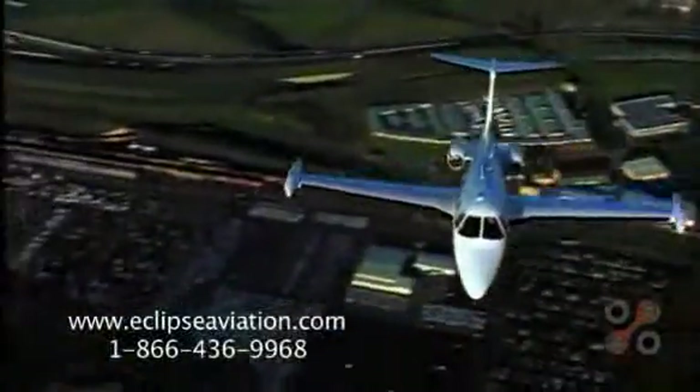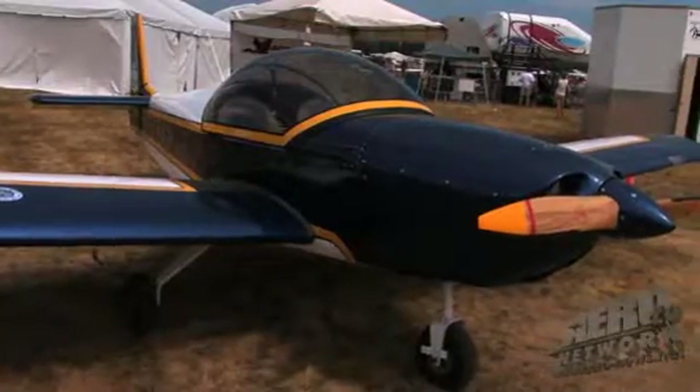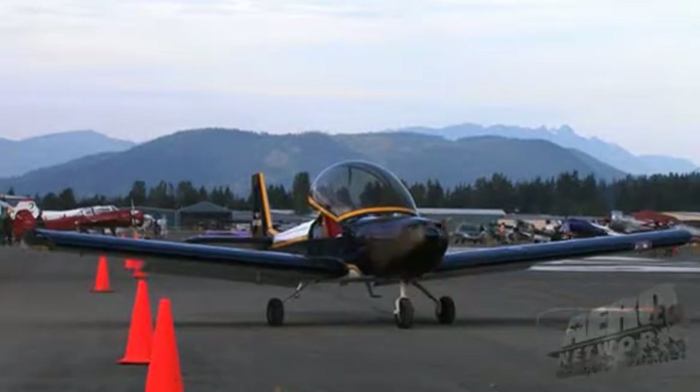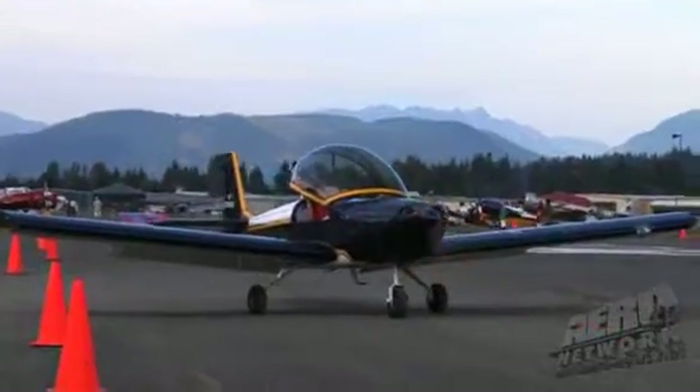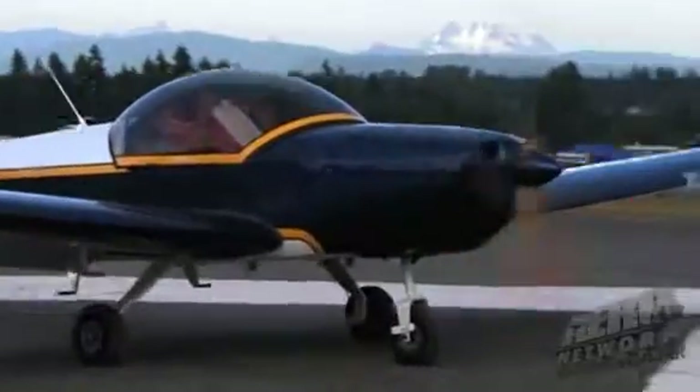I can't say enough about the kit, the product, and the service and support from Zenith. When you call Zenith it doesn't matter whether you call Michael Heinz down in California or whether you call Mexico, Missouri — you're talking to one of the Heinzes. Whether you're talking to Roger about technical issues or you want to make changes, you call them and Nicholas or somebody is telling you whether or not you can do it. You've got to be careful with what you're going to build and what you're going to fly. I enjoy building as much as I do flying.